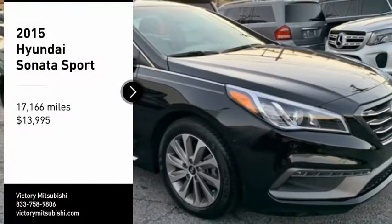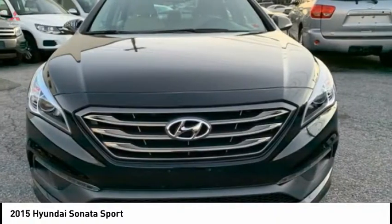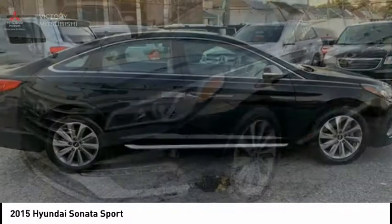Come test drive the 2015 Sonata. The Sonata has a long list of technologically advanced interior features and options that make driving safer, more convenient, and much more fun.